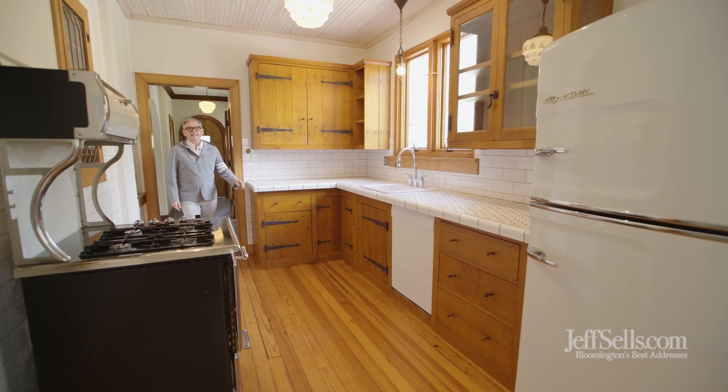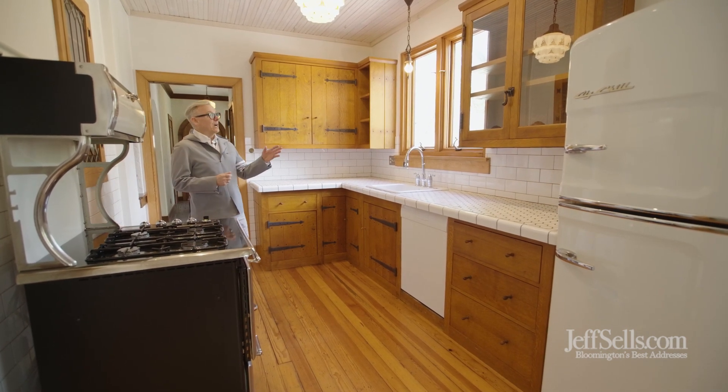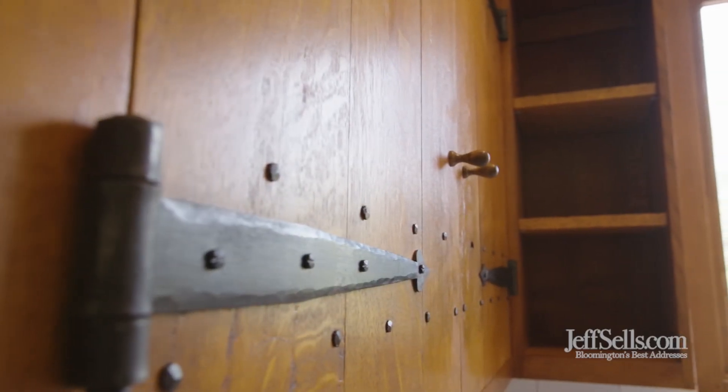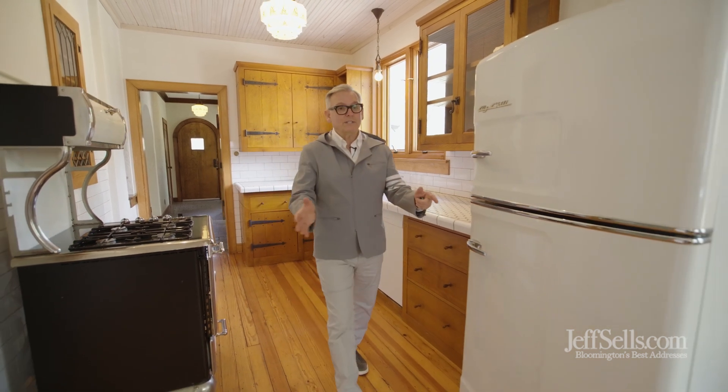This renovation was guided by Nancy Hiller, who was a master craftsman and woodworker. I love the cabinetry that they created. The appliances have a nice retro but modern feel. Plus, they've created this open space for an evening.